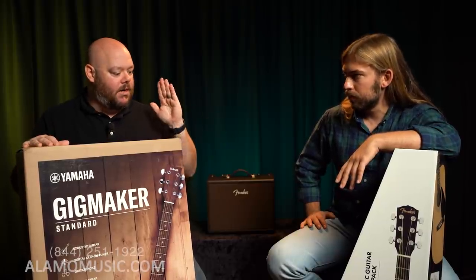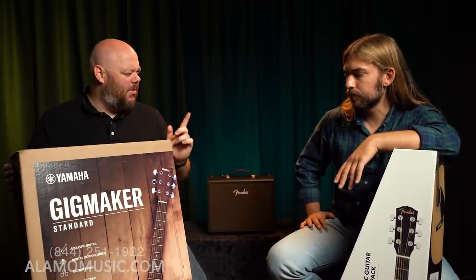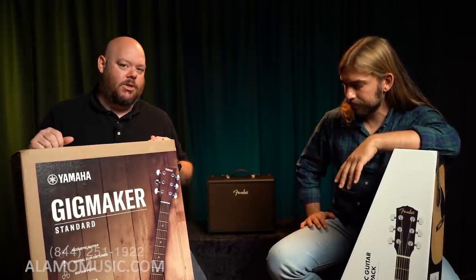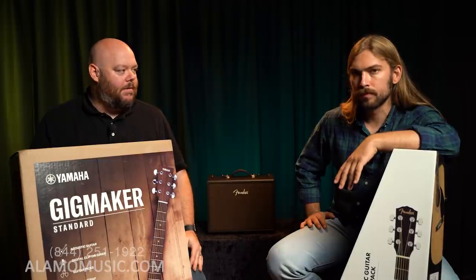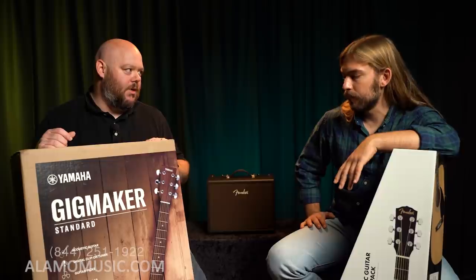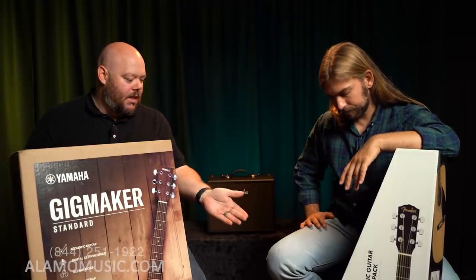So you've got the Fender FA-115 acoustic guitar pack, and I have the Yamaha GigMaker — this is the F325D, for Dreadnought. They're both Dreadnought acoustic guitars. They're both basically laminate construction — top, back, and sides — and they're both from reputable manufacturers who really own this price point when it comes to acoustic guitars. Each one has a certain selection of accessories, and what we want to do is unpack these on camera so you can see what it would look like if you buy either one.